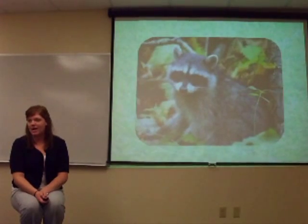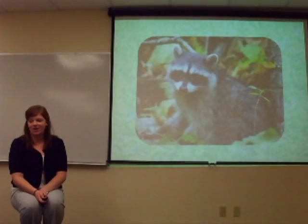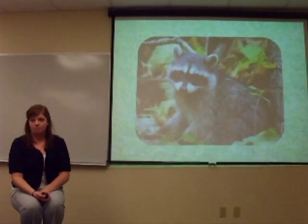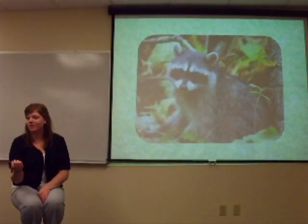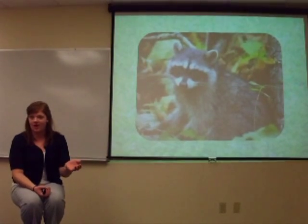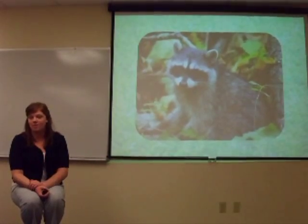And our last animal is a raccoon. What is a raccoon's adaptation? Its eyes. Raccoons are nocturnal, so they have to be able to see at night. They eat fish, which are also nocturnal, and they have to be able to see them running around in the water.